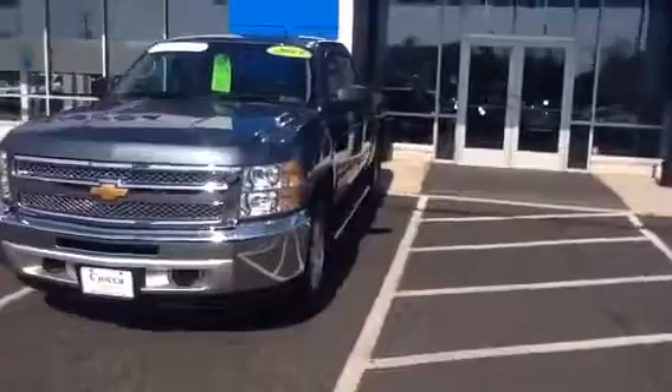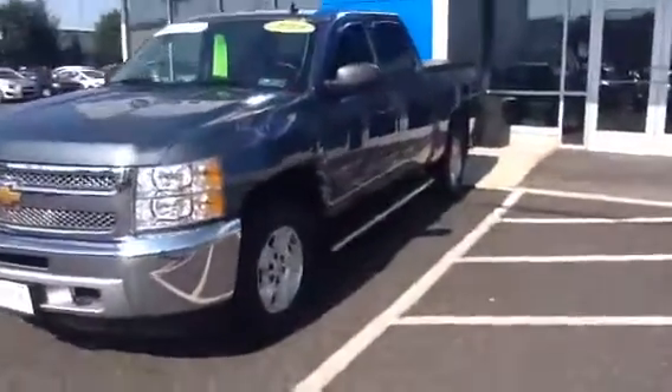This Silverado has the running boards already on it, the rain guards already on it, a soft folding tonneau cover, and a 5 foot 8 bed.